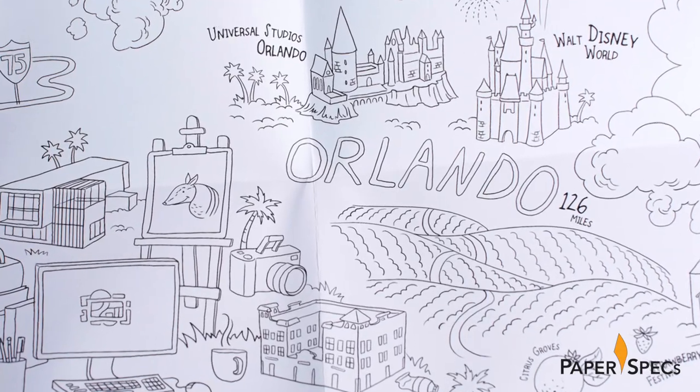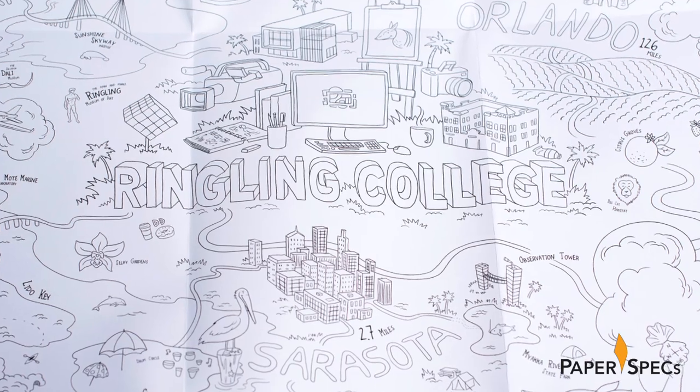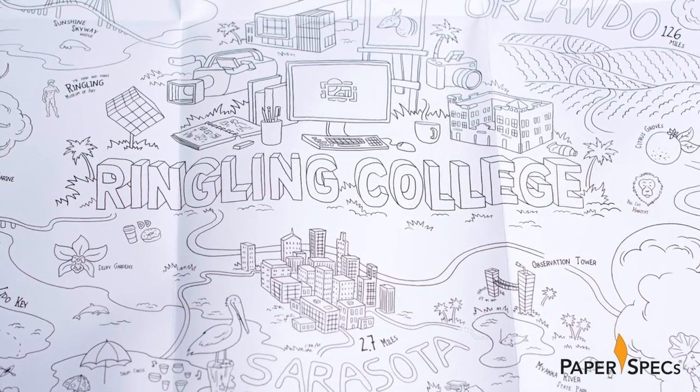126 miles to Orlando, 225 miles to Miami. Obviously, Ringling College is at the center of it all. All the items were printed with three colors only — a double hit of black and a fluorescent green — on various weights of Monadnock Astralight vellum, ranging from 100 cover for the outer box to 100 text for some of the inside pieces.